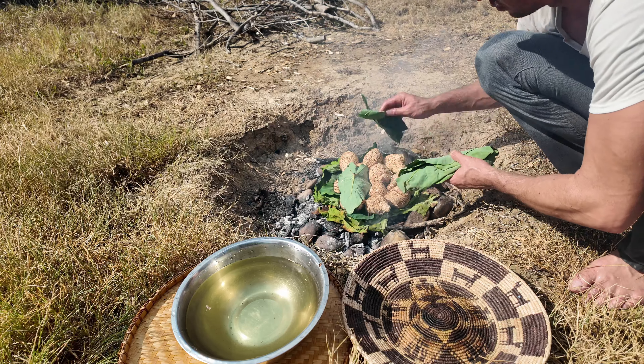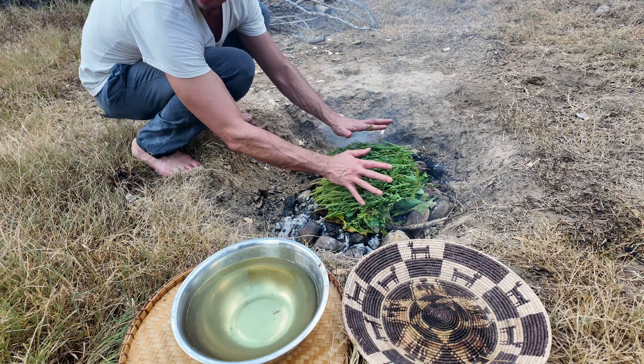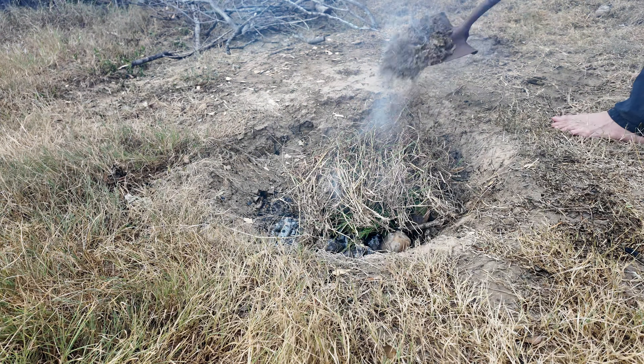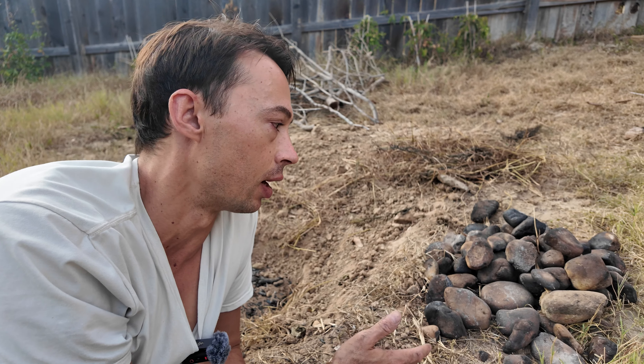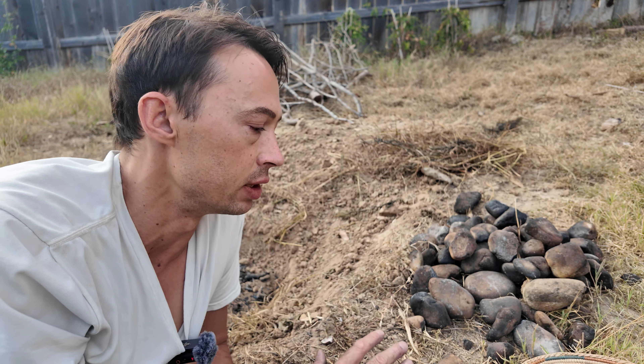The earth oven is a very common tool for cooking used by indigenous people over the earth, and it's a paleolithic technology. It features extremely prominently. I usually use it for a large quantity of food — I wanted to bake these taro roots in a traditional manner. Quartz is nice because it doesn't explode when you burn it really hot. That's the main property you're looking for with the earth oven, and also just good heat transfer.